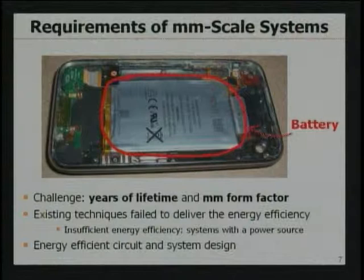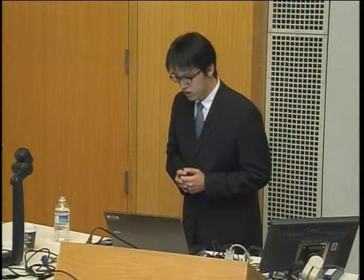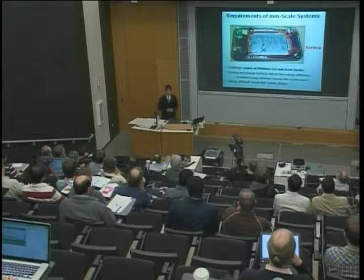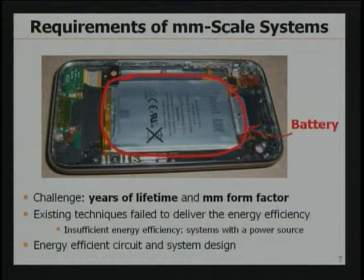Despite all these exciting benefits, it is actually very challenging to develop a system which has years of lifetime and a millimeter form factor. The existing circuit and system design techniques fail to deliver sufficient energy efficiency to satisfy such almost-invisible form factors and long lifetime constraints simultaneously. Any insufficient energy efficiency leads to a system requiring a large power source to guarantee a certain lifetime. If we can improve the energy efficiency of a phone system, we can reduce the battery size, which further enables miniaturization. The same story applies to millimeter-scale devices.